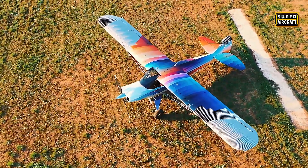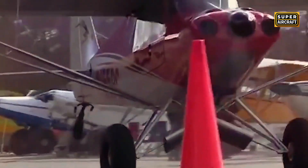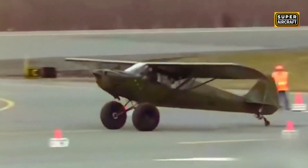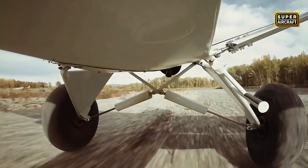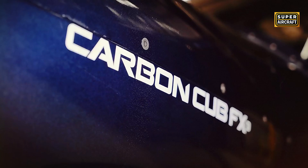The EX3 creates a two-seat tail dragger capable of gross weights around 2,000 pounds while maintaining empty weights near 1,050 to 1,150 pounds, leaving payload margins that humiliate certified competitors. The standard power plant is the CC363i fuel-injected Lycoming derivative producing 186 horsepower, driving a constant speed propeller through a precision reduction gear, creating thrust-to-weight ratios enabling climb rates exceeding 2,000 feet per minute at sea level, with takeoff distances under 100 feet in optimal conditions using 31 or 35-inch tundra tires.